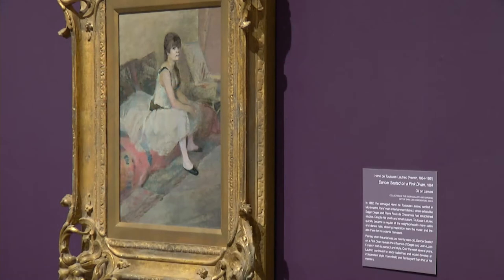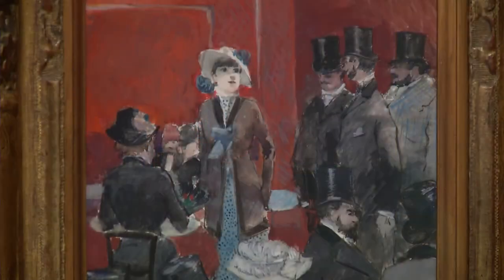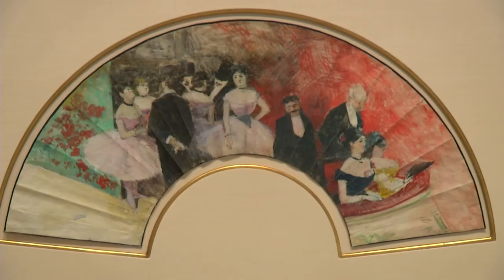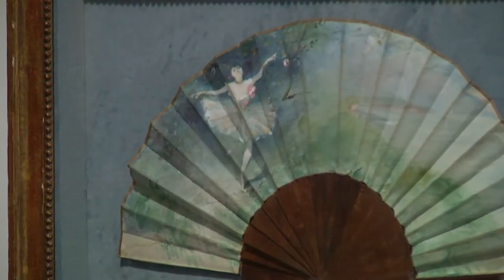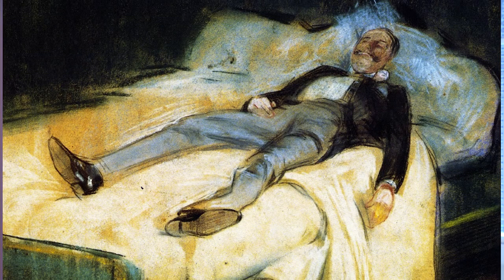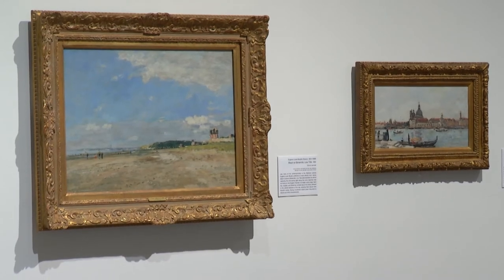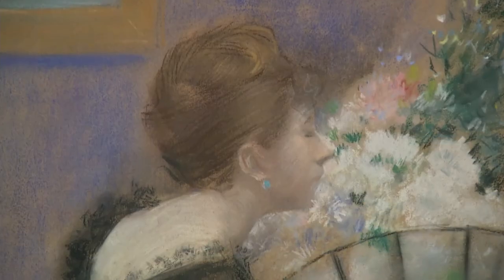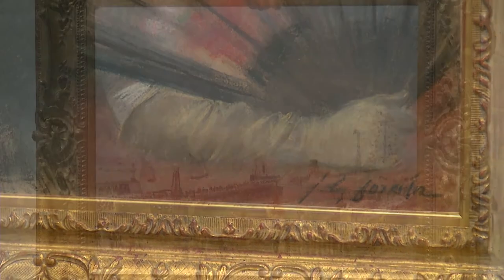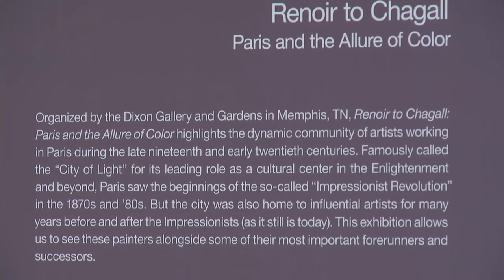We also see a number of works by followers of Degas who also embraced the world of dance — Toulouse-Lautrec, for example, in the generation that follows, and a slightly lesser known painter, Jean-Louis Forain, whose work is extremely well represented in the Dixon collection and therefore in this show. Forain worked with Degas and produced quite a lot of scenes of the ballet, and some really interesting and even humorous paintings and pastels depicting the world behind the scenes of the ballet — what was going on in the dancers' lives and the lives of the gentlemen who supported the ballet.